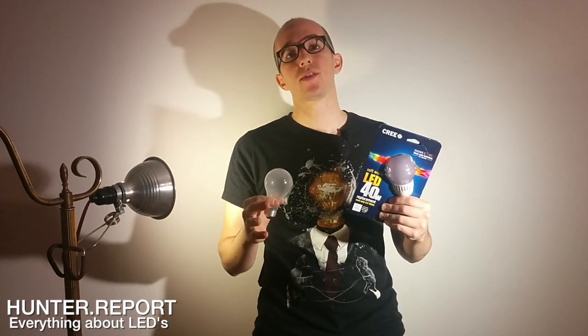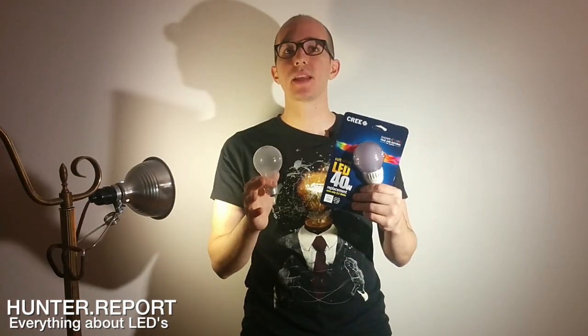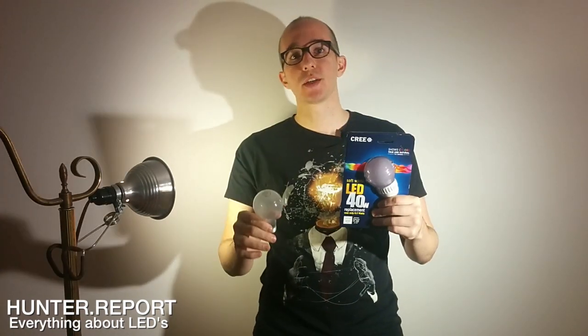Welcome to the Hunter Report. I'm your host Hunter R. Parris. Today I'm going to tell you everything you need to know about LEDs versus traditional light bulbs — how much they cost, how long they take to pay back, and I'm going to cover what to look out for as far as color and look and feel. So let's get started.